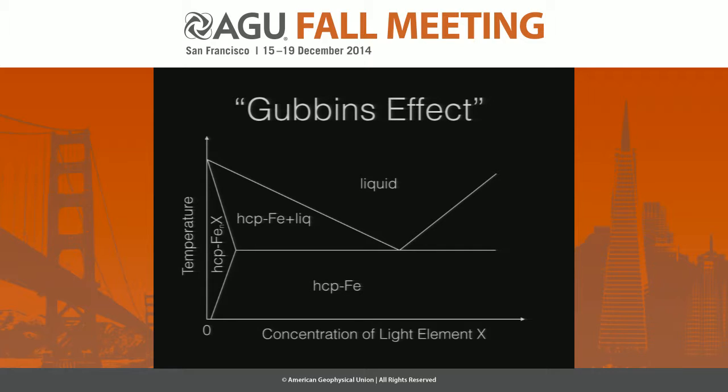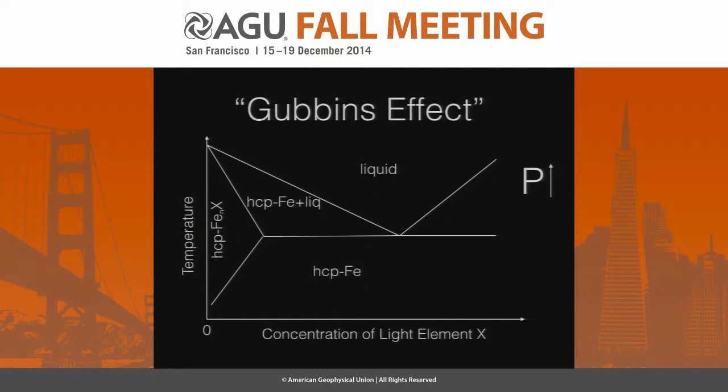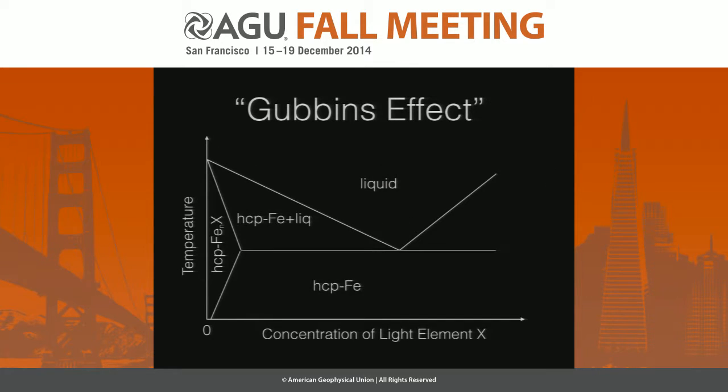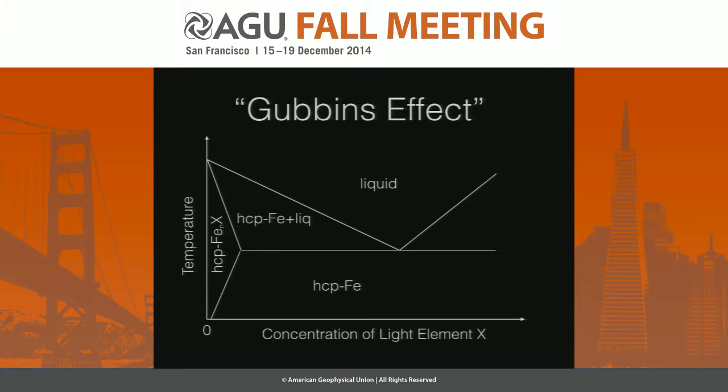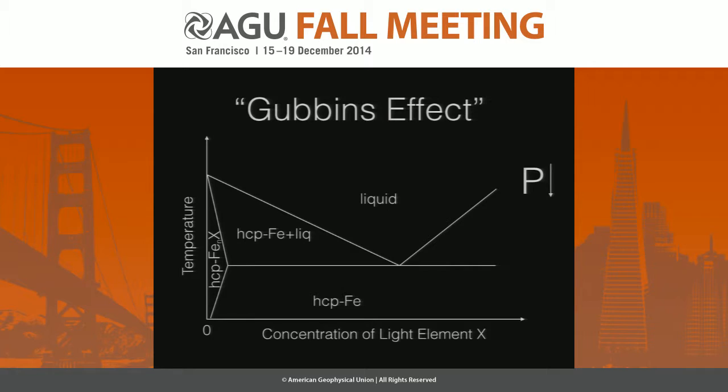You can also have other things — this has been called the Gubbins effect — where the phase diagram changes form as you change pressure. For example, there could be a change in the solubility limits of the light alloy at higher pressures and then a decrease at lower pressures. This is important for the inner core because if the outer core is freezing at higher pressures when the inner core was young, the solid would have had a larger amount of X, creating a compositional buoyancy instability and Rayleigh-Taylor overturn of the inner core.